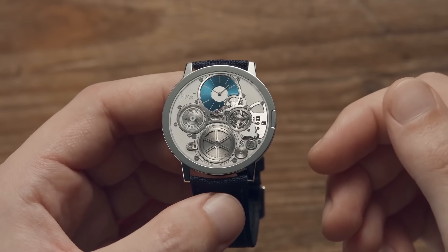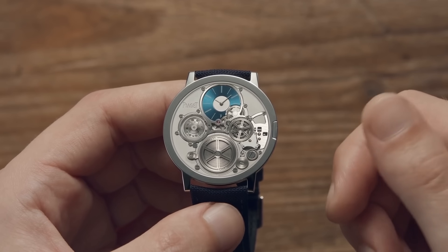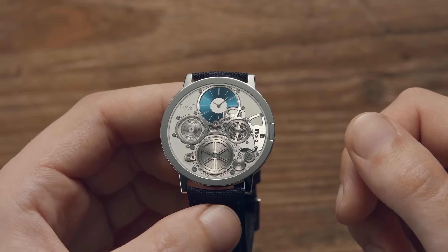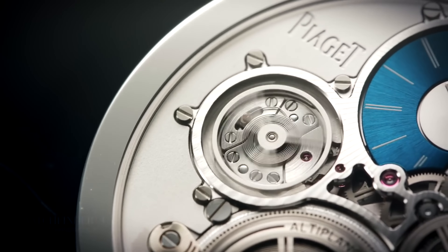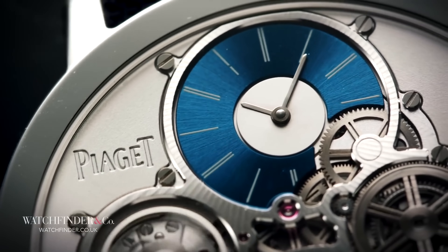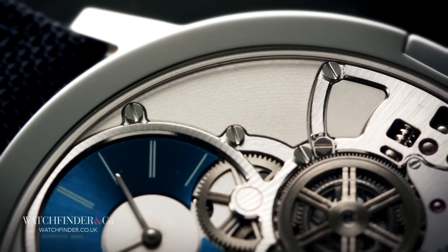Famed manufacturers of the ultra-thin watches of the 20th century, Piaget took the approach to the extreme for the Altiplano Ultima concept. Limited by the traditional construction of a mechanical watch, previous entries into the thinnest watch category had bottomed out at just under 4mm, but Piaget had ideas to take its next watch to half that.